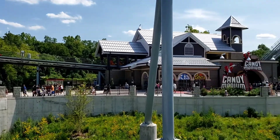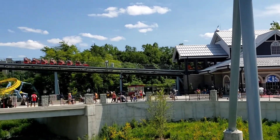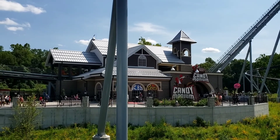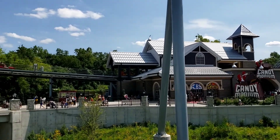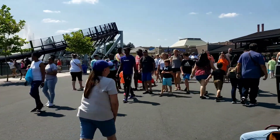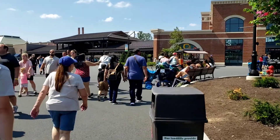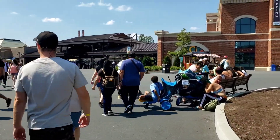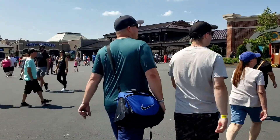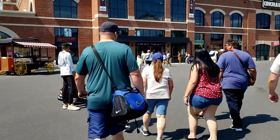We were going to take a ride on Candemonium on the way out, but it has like a 240-minute wait, so I guess we're going to skip that. We've got to get out of here — we've got to get home, we've got some other things going on. That's going to do it for our day here at Hershey Park. Thanks for coming along with us, I hope you enjoyed it. Like, subscribe, share if you like — thanks for watching.